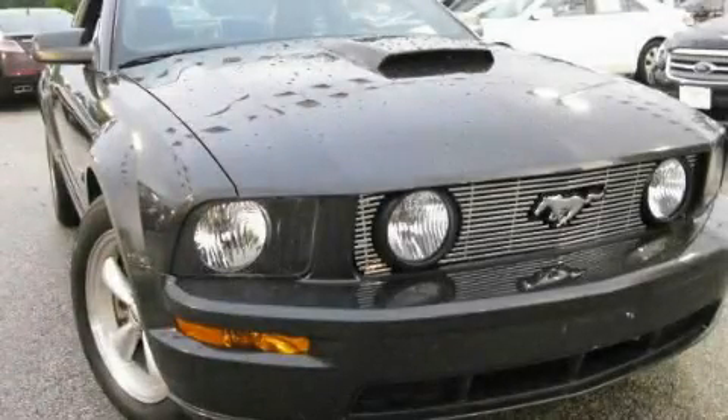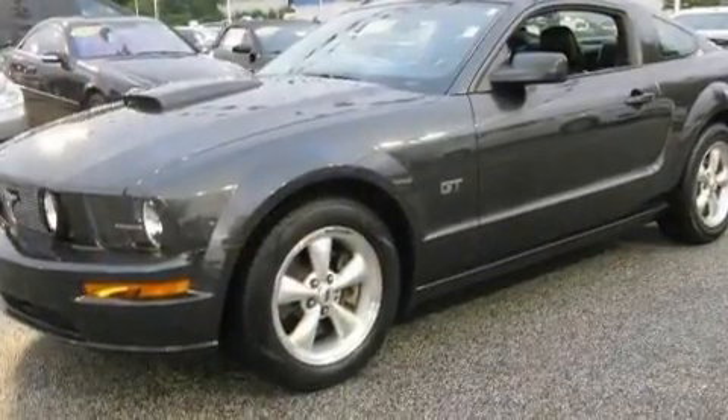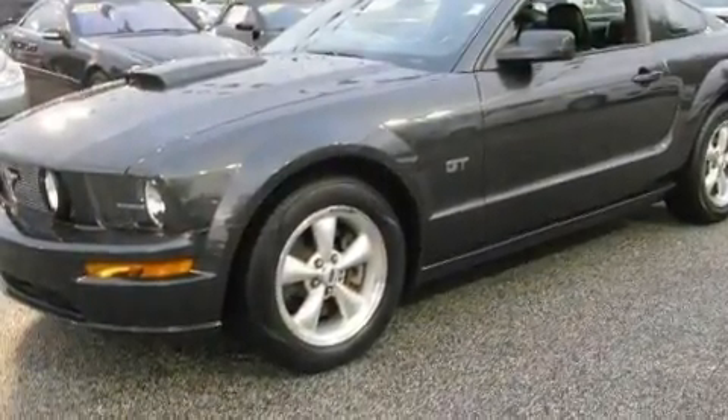This is a 2007 Ford Mustang designed to turn heads. It has a 4.6-liter 8-cylinder engine and a manual transmission.